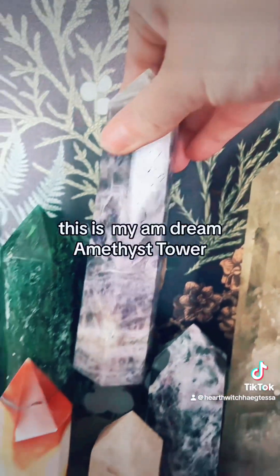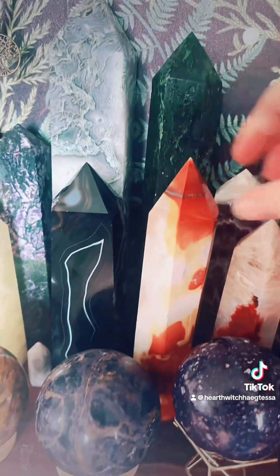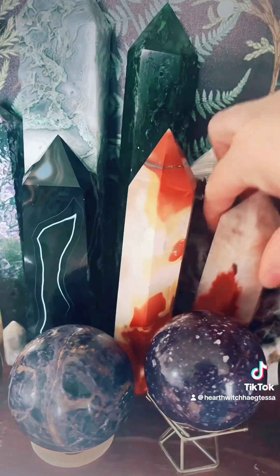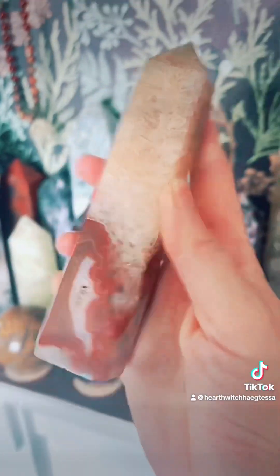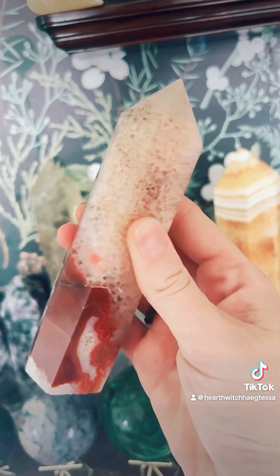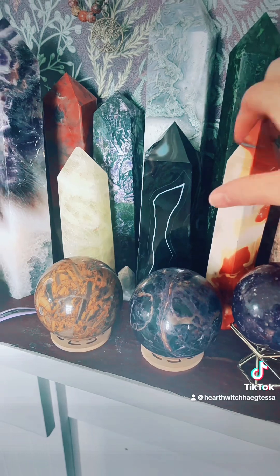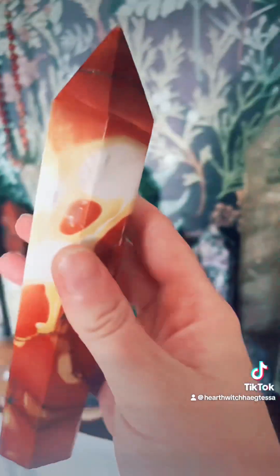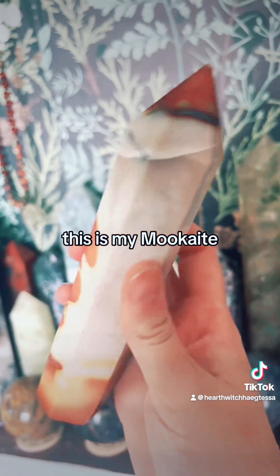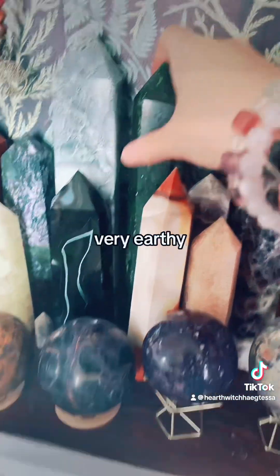This is my dream amethyst tower. This one is my carnelian tower — I love the way the red is in that. And this is my moon cave tower — beautiful colours, very earthy.